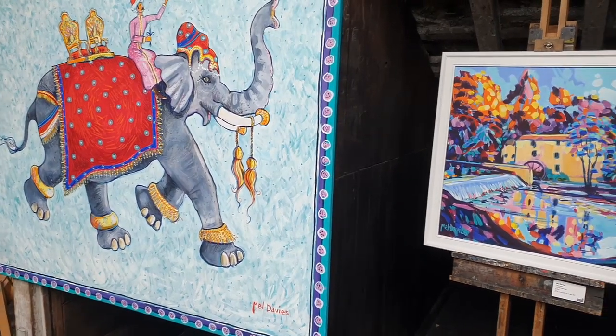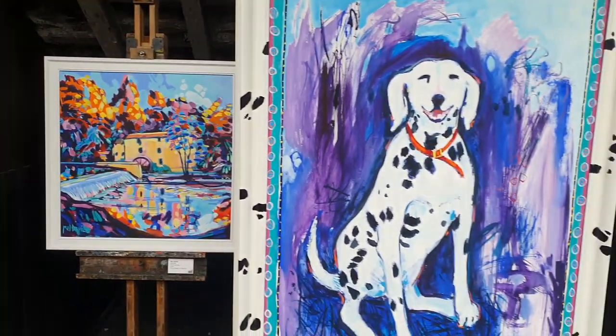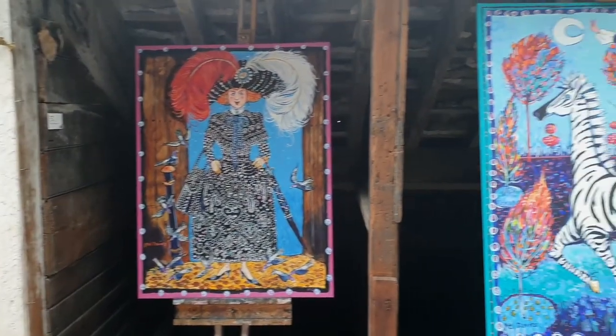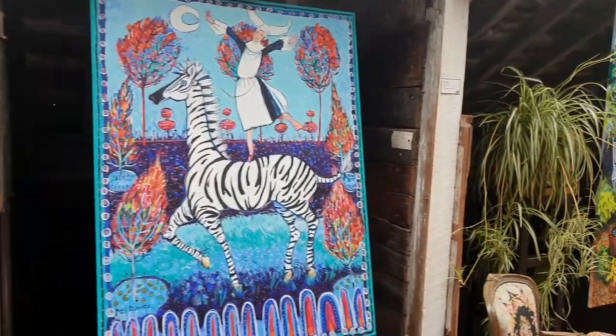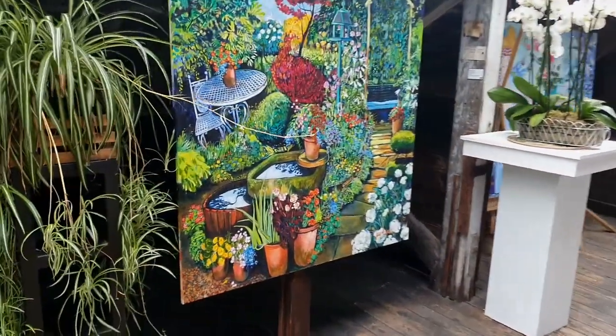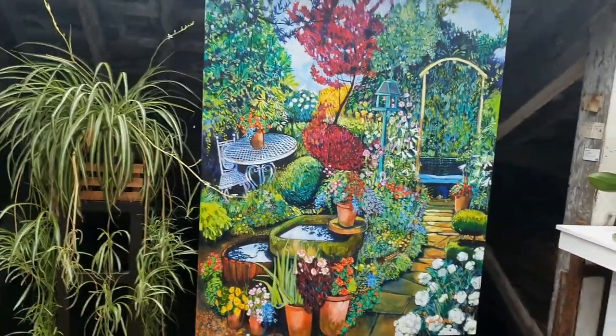In the loft of the spinning mill, painter Mel Davis has got a whole room full of his recent work from about a year ago, and I've got to tell you it's all fantastic. I love it. After that we went downstairs to his studio to see if he was in.